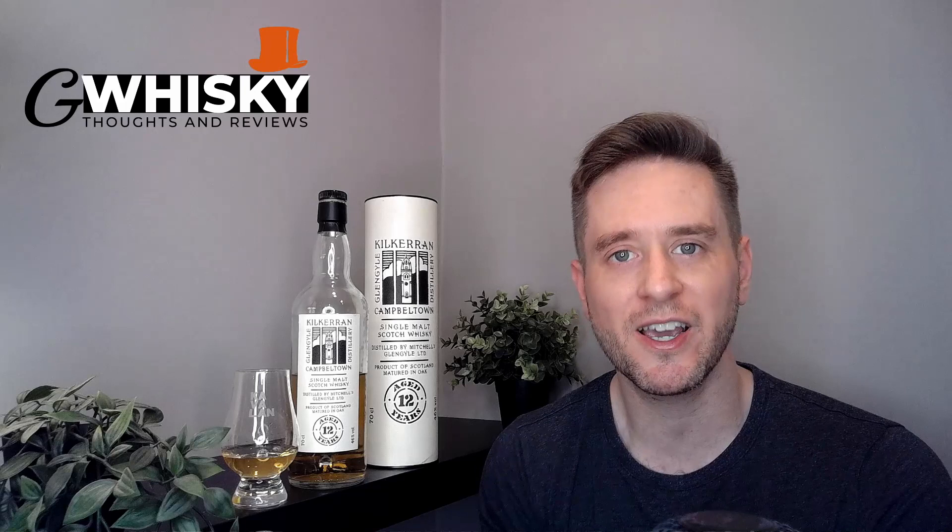What's up guys, welcome to G Whiskey, my name is Jeff. This is a channel where I share my thoughts and opinions on a specific whiskey, and if you stick around to the end I'll be giving it a score as well. If that sounds interesting, hit subscribe down below.